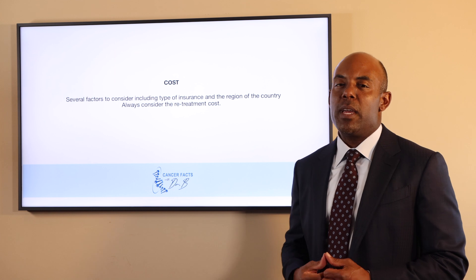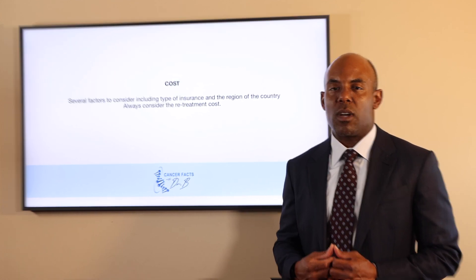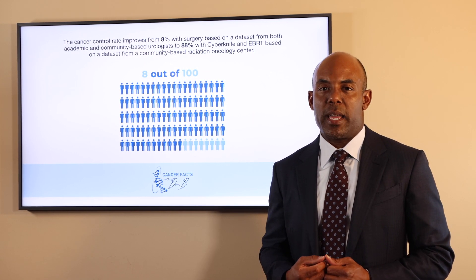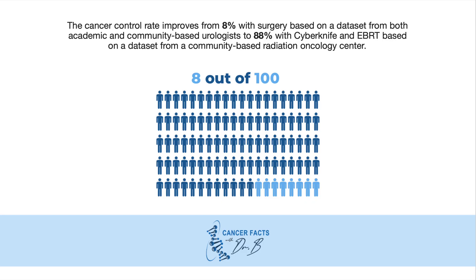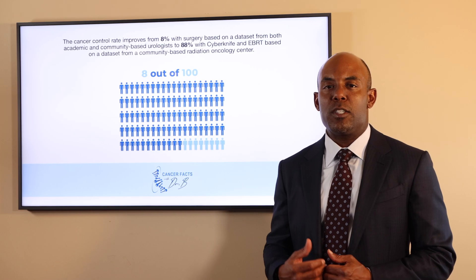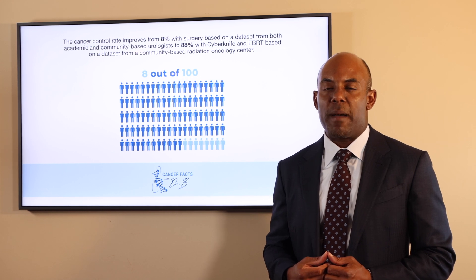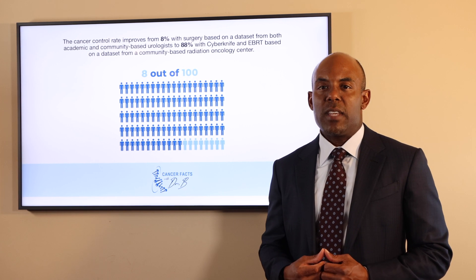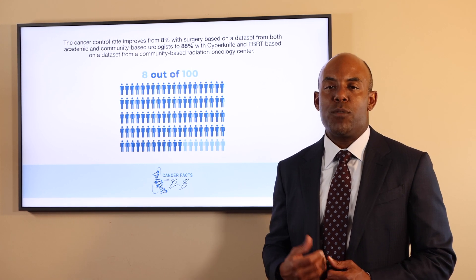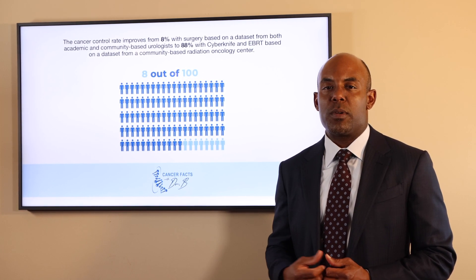Costs depend on several factors but should be considered, especially if there is significant out-of-pocket cost. To summarize: this patient has unfavorable intermediate risk prostate cancer. Surgery will miss the cancer between 75 and 90% of the time because the cancer has typically spread beyond the prostate. Five Cyberknife treatments will miss his cancer 25% of the time at 10 years. If Cyberknife is used as a boost to the prostate while the lymph nodes are treated and four to six months of hormonal therapy are used, his cancer will only be missed 12% of the time.